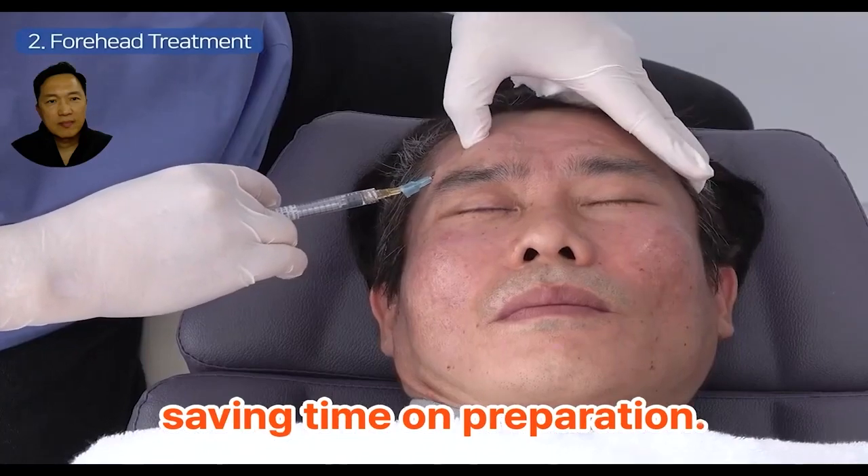In conclusion, the Premium Micro Cannula is a game-changer in the world of aesthetics. It simplifies the filler procedure, saves time, and enhances patient and practitioner satisfaction. As more doctors recognize its advantages, it's no wonder that the EL Premium Micro Cannula has garnered substantial attention and popularity. Thank you for watching. Stay tuned for more informative videos on aesthetic procedures and innovations.